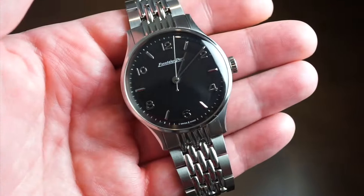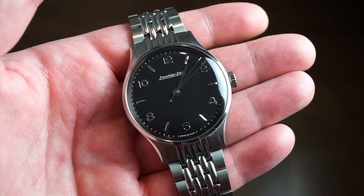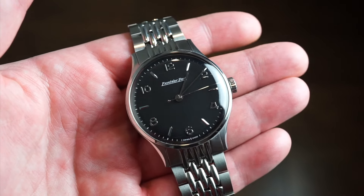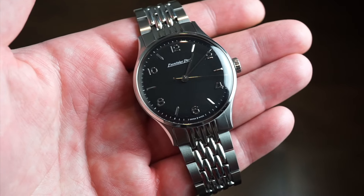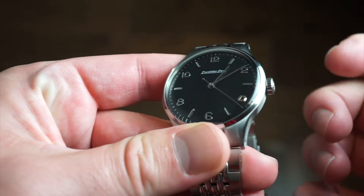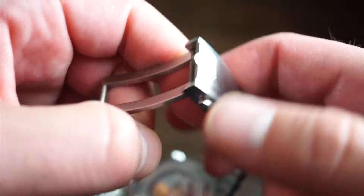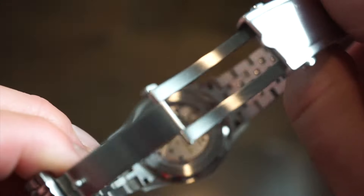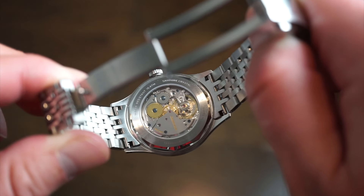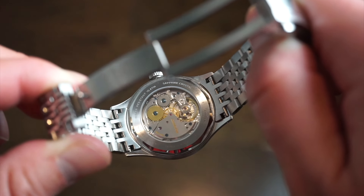Inside the watch is the Lander L21 manual-wound caliber, with 36 hours of power reserve and a beat rate of 4Hz — 28,800 beats per hour. It's a really nice-looking movement. You can manually wind it via the crown, which feels secure. There's an exhibition caseback, and through it you can see the balance wheel, blued screws, the movement signed 'Excelsior Park,' two wheels, and nice perlage finishing.